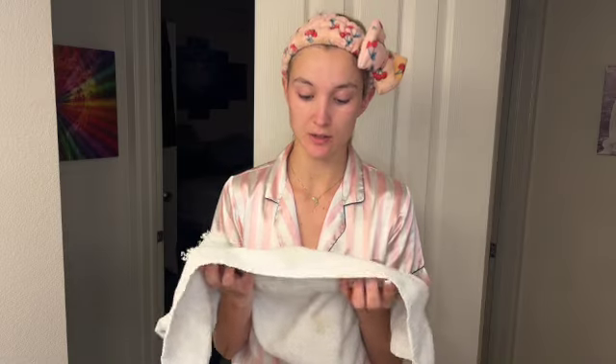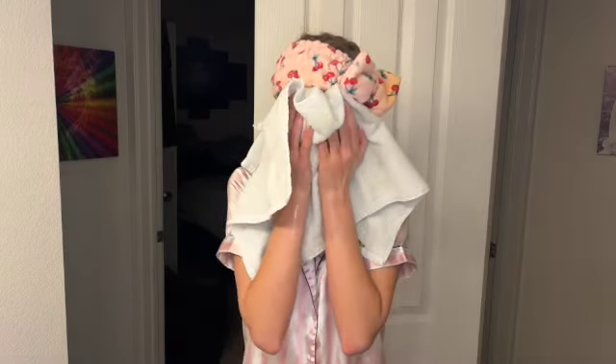As you can see, I'm getting all in there. It feels so good. Time to clean it off. You also want to just pat your towel, pat your face dry. I feel so good and clean.